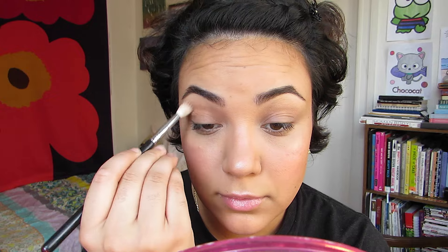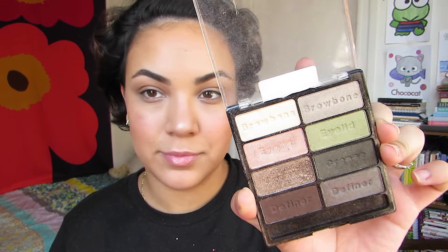Hey beauties. I'm going to take my Be Matte Blush from City Color in Toasted Coconut and I'm going to use that as a transition shade. This is just going to be our best friend color and that is going to help blend out any other color that we put on top.